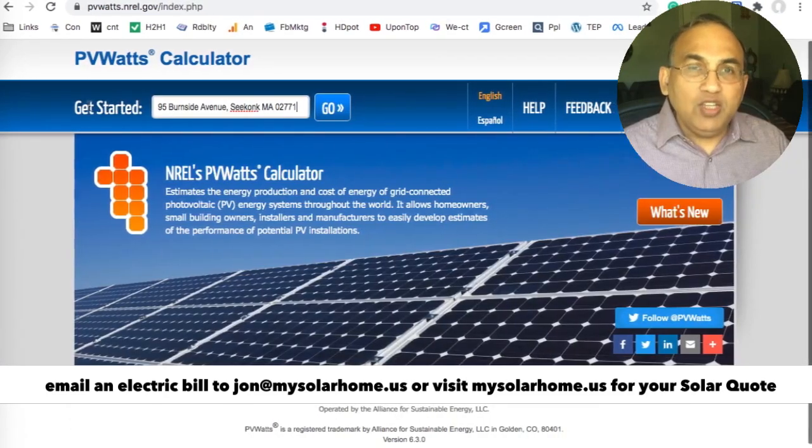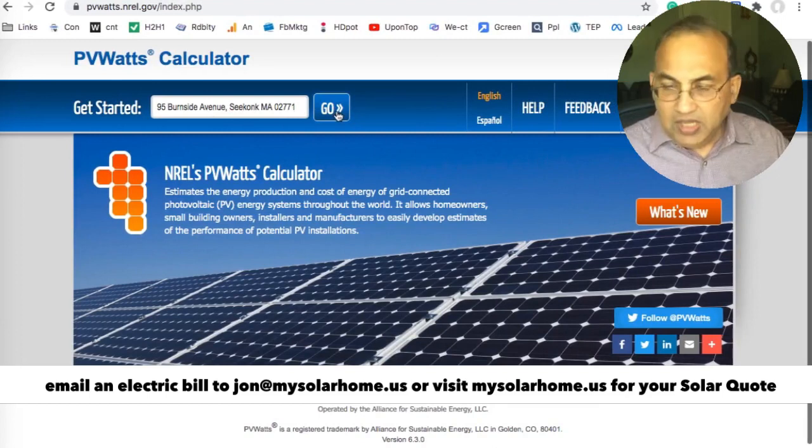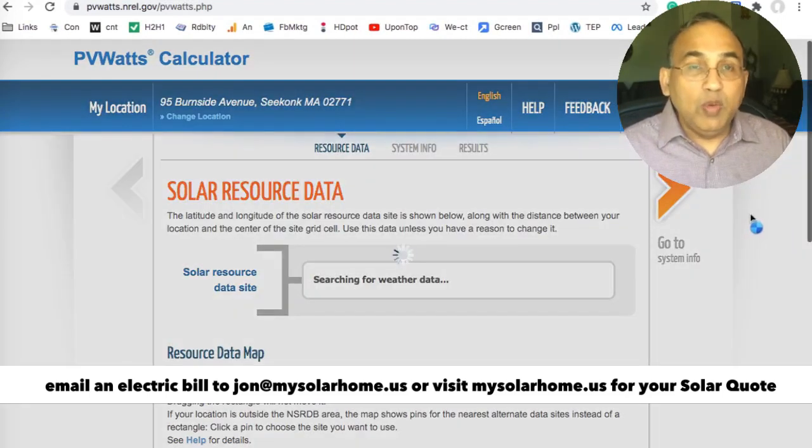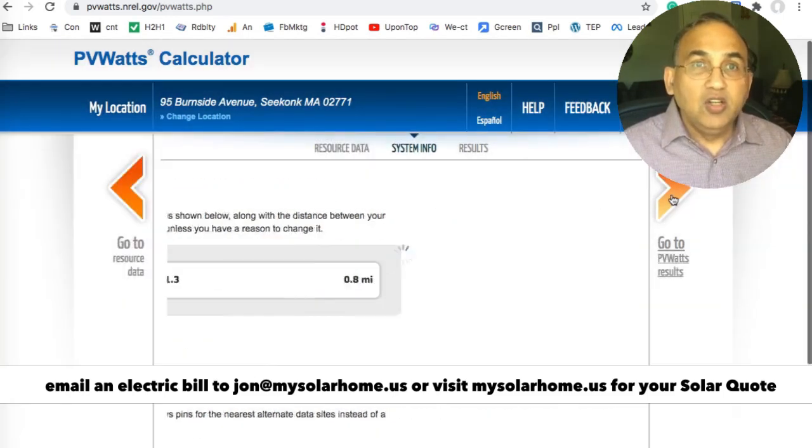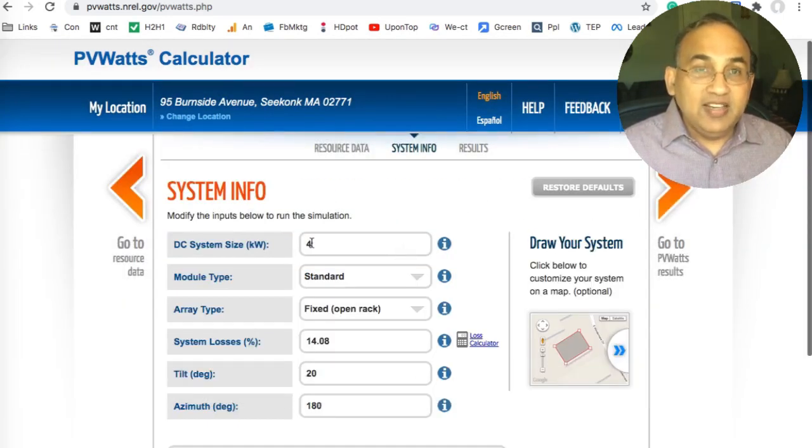We can do the same thing if your home is in another location. Let's say you have a home in Massachusetts. Go to the website, type in your address. Change that to a 10, change the azimuth to 130. Click on that button, and you've got the factor there.